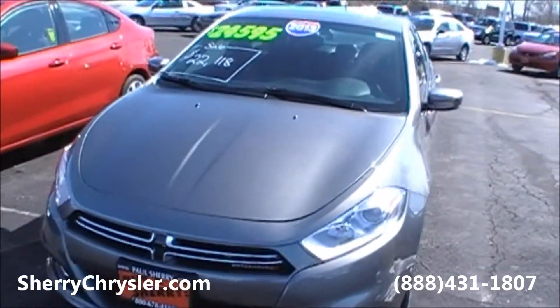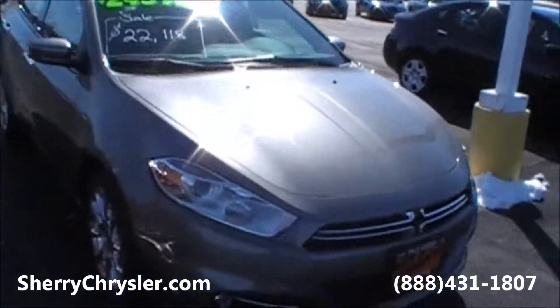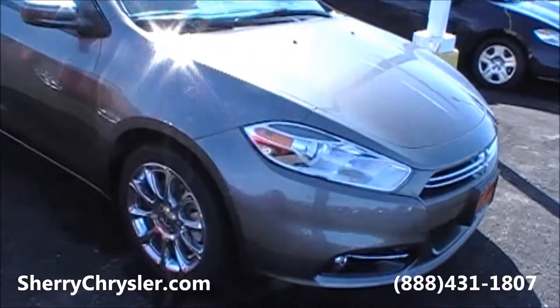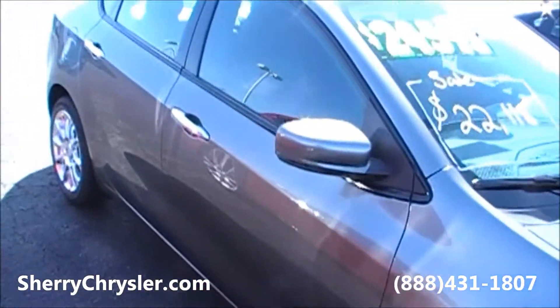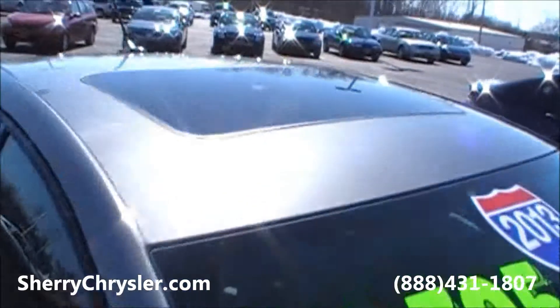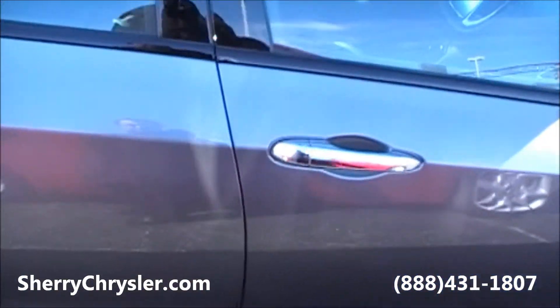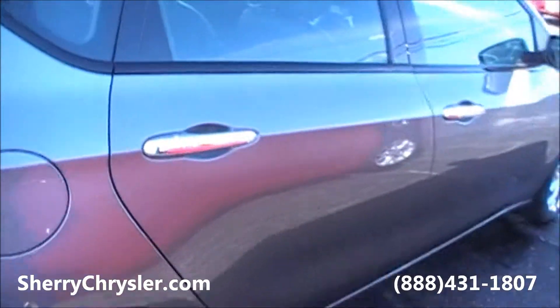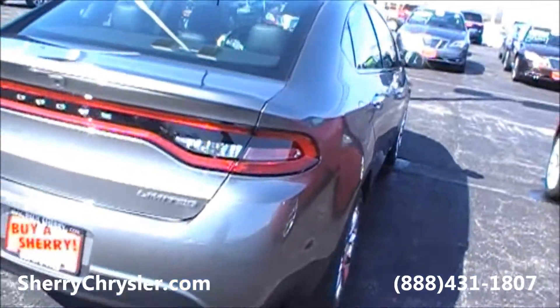Today we're featuring a 2013 Dodge Dart. This is a limited edition with chrome wheels. This vehicle is equipped with a power sunroof, chrome door handles, and a rear backup camera.